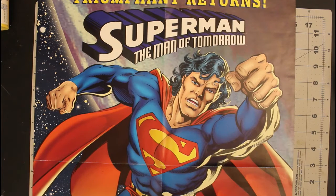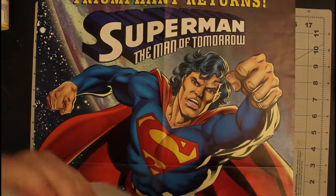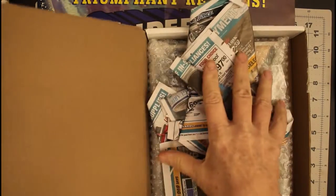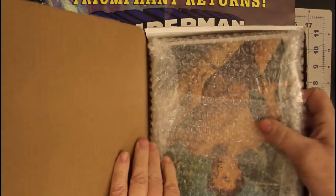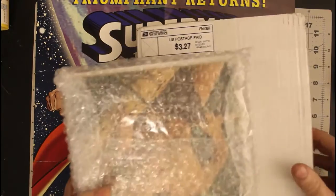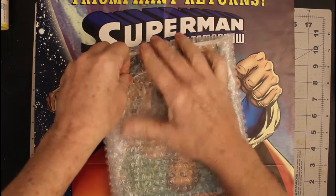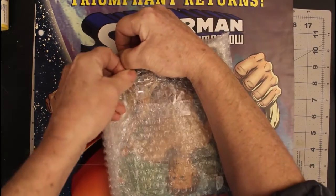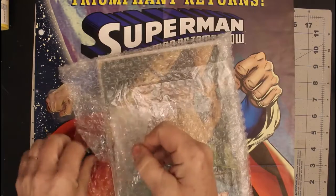Then I got the next one, which is packaged a whole lot better — some paper, some bubble wrap. We need to spread the word of painter's tape throughout the land, because this other tape isn't worth a darn.